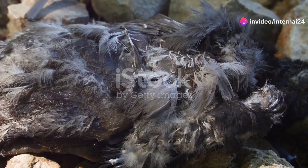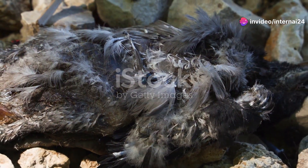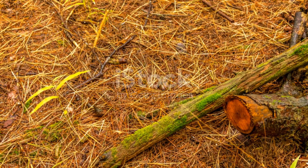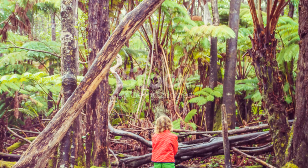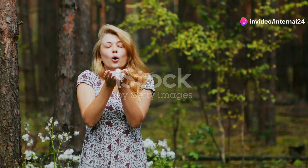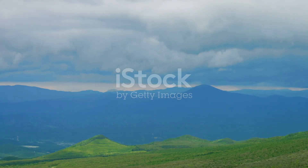So there you have it, folks. From peanut-headed bugs to beetle gladiators, Nicaragua's insect world is brimming with quirky and strange creatures. Next time you find yourself in this beautiful country, take a moment to look closer at the ground beneath your feet and the leaves above your head. You never know what weird and wonderful insects you might discover. Thanks for joining me on this adventure. If you enjoyed this video, don't forget to hit that like button and subscribe for more amazing nature content. See you next time.